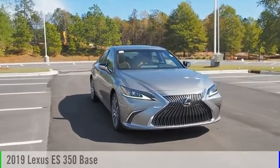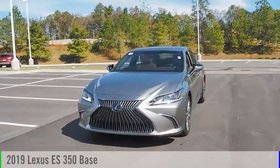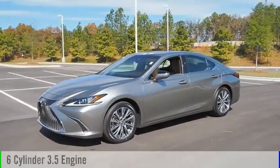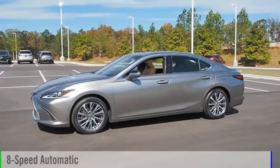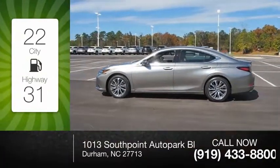Stop by and take a look at the 2019 ES 350. This vehicle is powered by a six cylinder 3.5 liter engine and comes with an 8-speed automatic transmission. Great fuel efficiency saves you money by requiring fewer trips to the gas station.